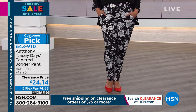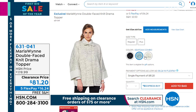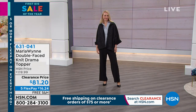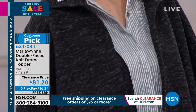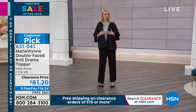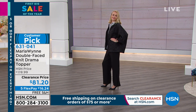For Marla Wynn, there's a Double-Faced Knit Drama Topper coming up — we have it in seafoam, the string combo, and the black combo. This topper offers a dramatic flair. It's like a third piece — when you pop it on, it's instant style. You look Parisian. It's five monthly payments of $16 to get home. Normally $119.99, it's $81 today. Item number 631-041.